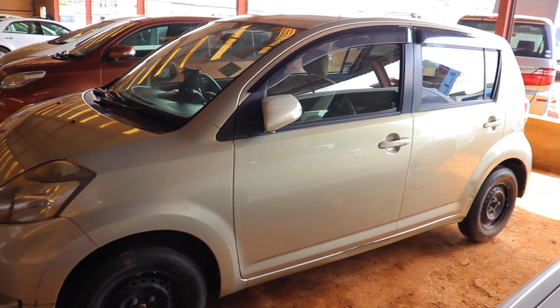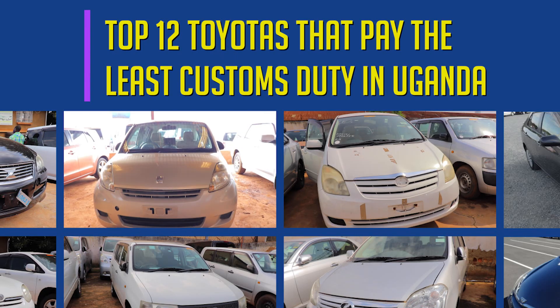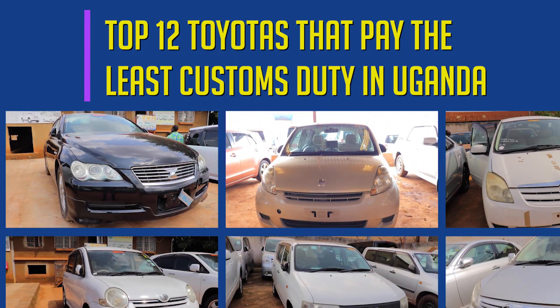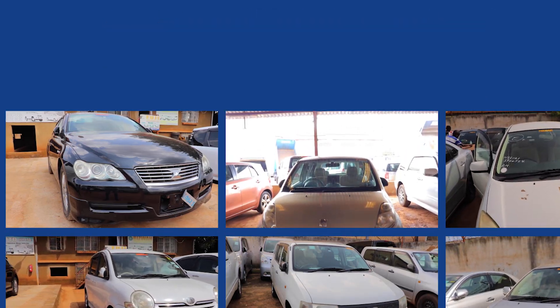And that's it for my list of top 12 Toyotas that pay duty under 10M. If you enjoyed this video, give it a thumbs up. You can subscribe to VUGA for more videos like this. Until next time, peace.